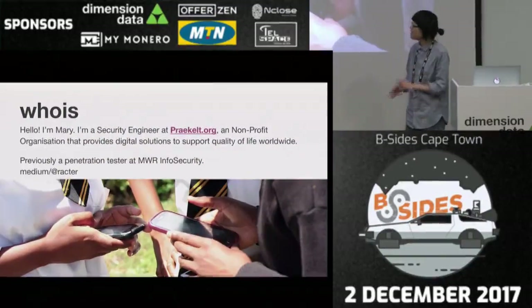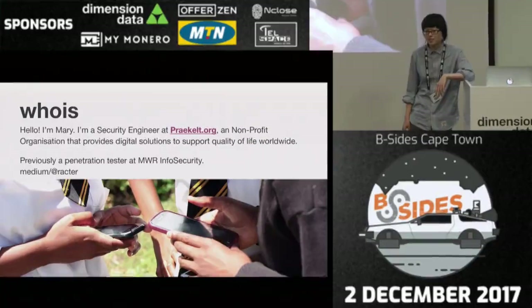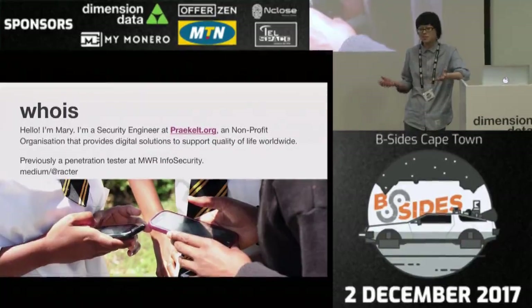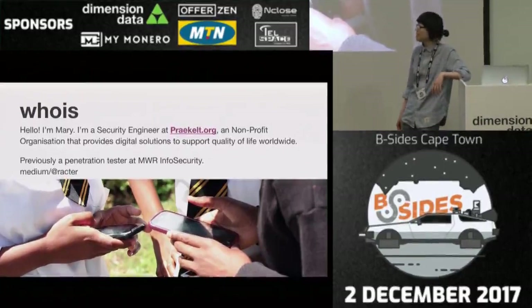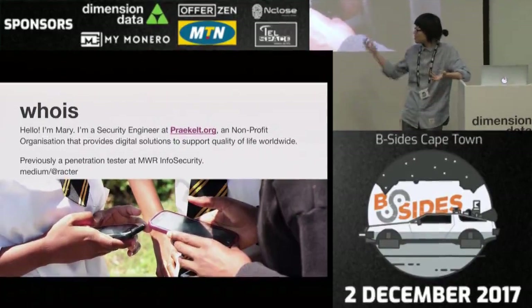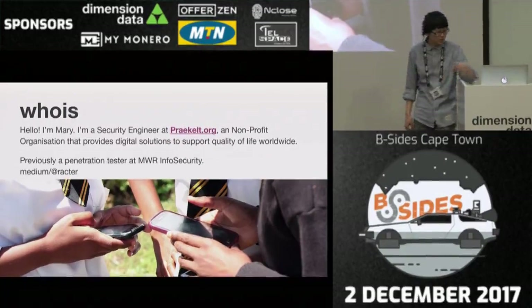Who am I? I'm Mary. I work at Praekelt.org, which is a non-profit that works in the health and youth sector. It builds mobile technologies and helps people with supporting their lifestyle. If you're pregnant, there's a service that can help with that — it says, hey, your baby is six months old, please go to the doctor, don't drink alcohol, that kind of thing. The other one is the youth portfolio, which is very cool. People log on to the service with their phones, and that gives interesting discussions about youth topics like, my blesser does not want to use a condom — what do I do? Which is relevant to the youth today.